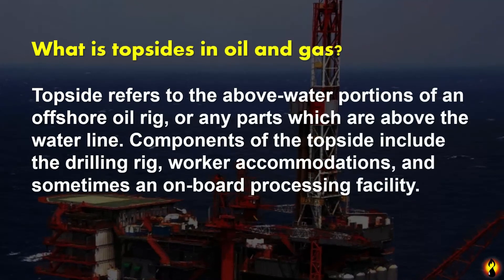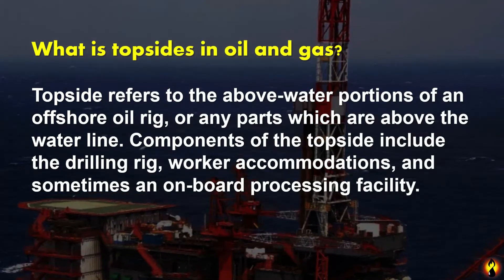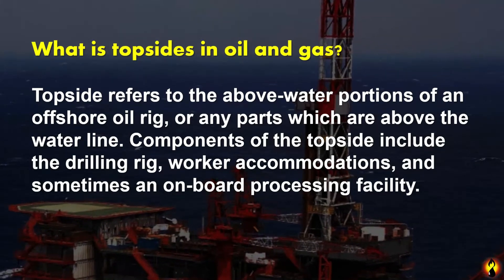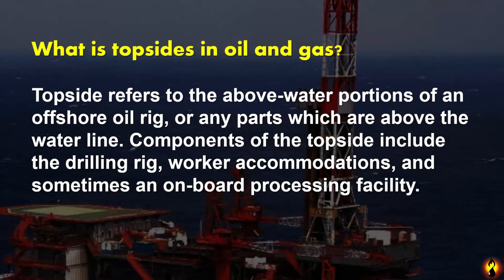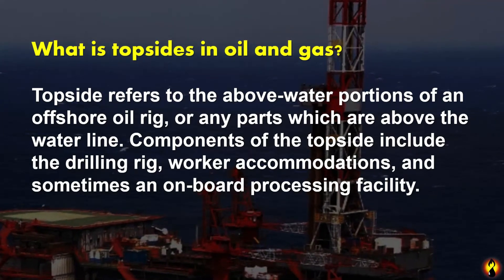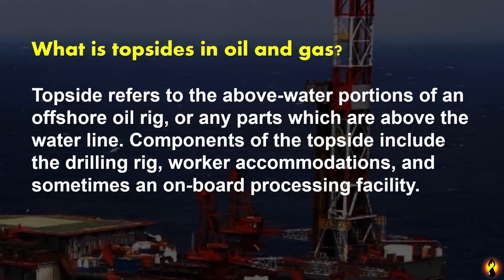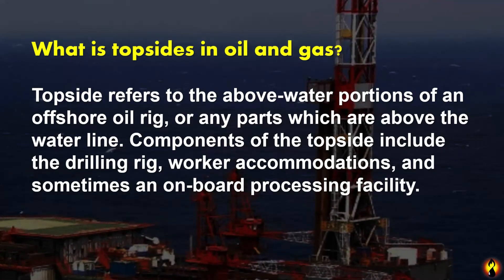What is topside in oil and gas? Topside refers to the above-water portions of an offshore oil rig, or any parts which are above the water line. The components of the topside include the drilling rig, worker accommodation, and sometimes onboard processing facilities.